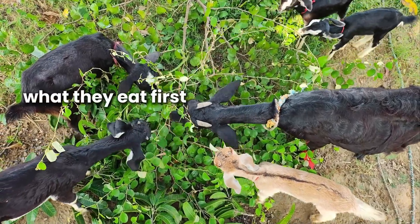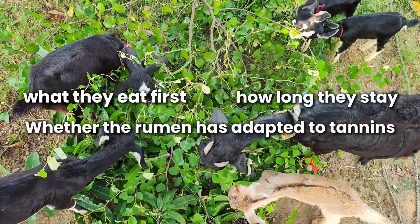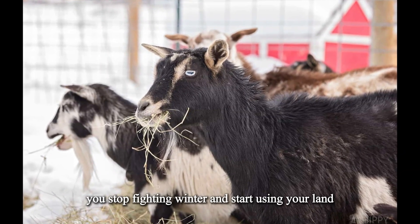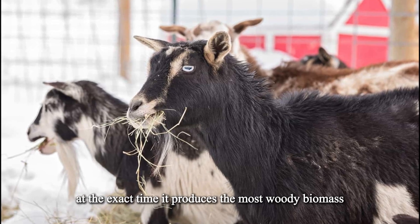What they eat first, how long they stay, and whether the rumen has adapted to tannins. This is not about feeding harder — it's about aligning gut biology with forage chemistry. Once you understand how rumen bacteria adapt, you stop fighting winter and start using your land at the exact time it produces the most woody biomass.